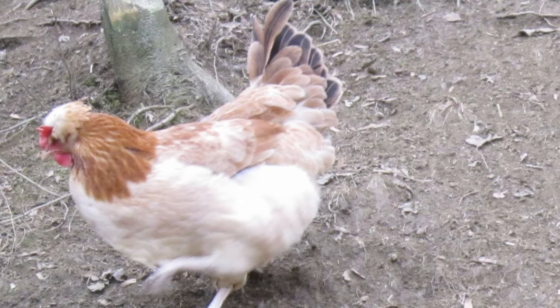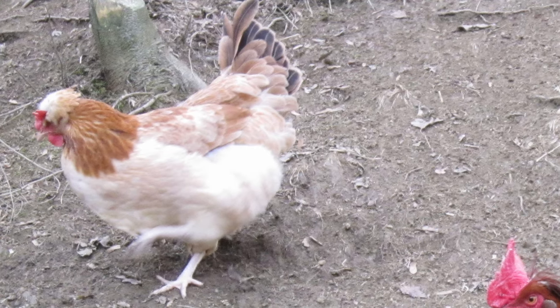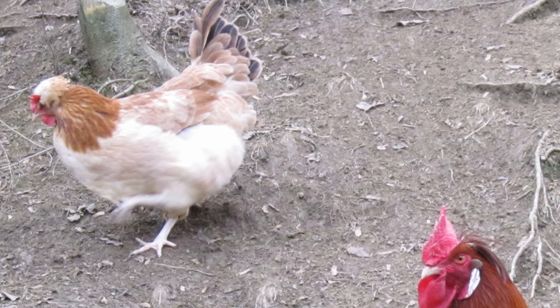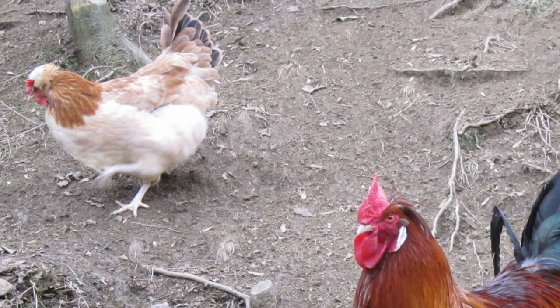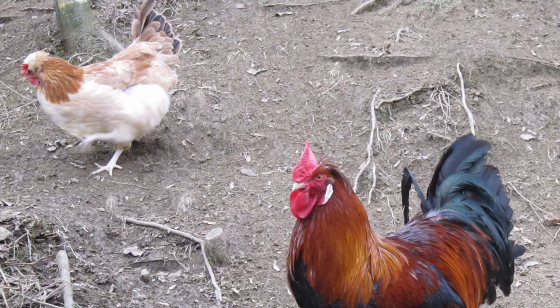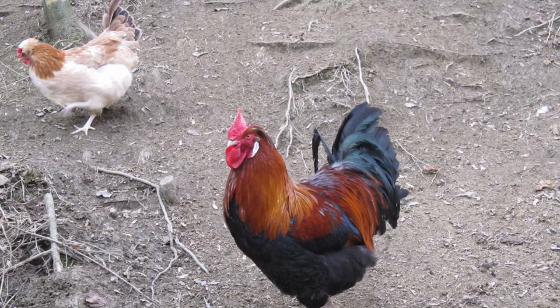For several centuries before modern hybrids were introduced, Sulmenthaler chickens enjoyed an almost legendary reputation. Capons were especially valued due to the quality of their meat and their ability to reach weights of up to eleven and a half pounds.